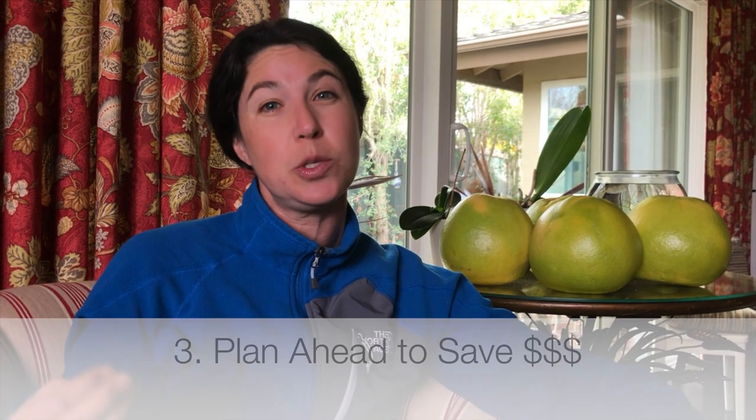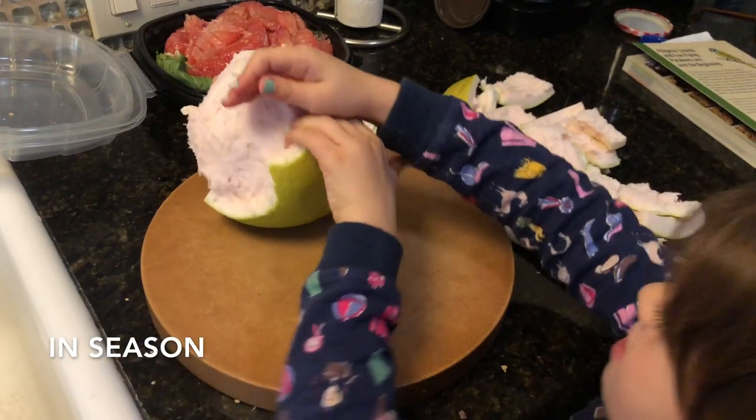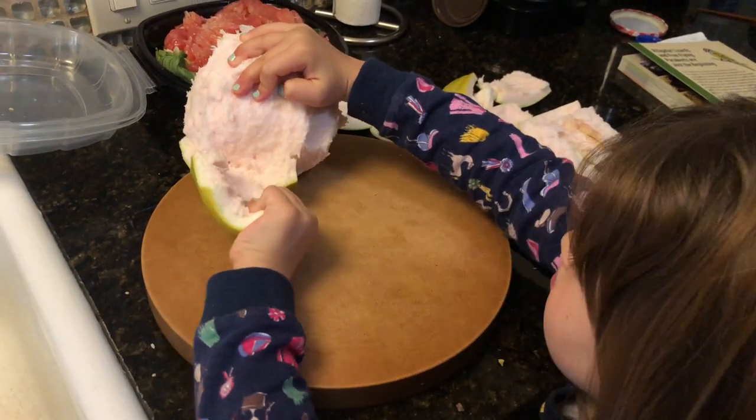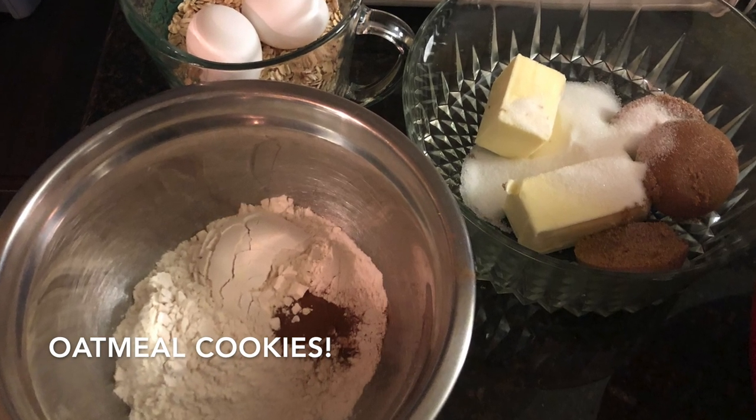My last tip is for those of you who are frugal and looking to save money participating in a meal train. Home cooking is the way to go to keep costs lower. Obviously if money is no object, buy them nice food and have it delivered — that's super luxurious too. Here's what I'm doing: I am shopping and cooking in season. It's winter now so we're buying citrus. It's holiday time so all the baking supplies are on sale. I'm shopping my grocery circulars — not just one, but all of them — comparing them and deciding where to go shopping.